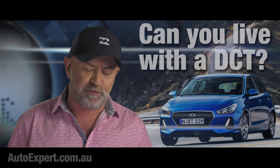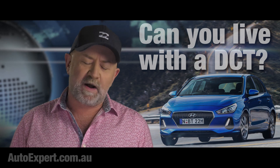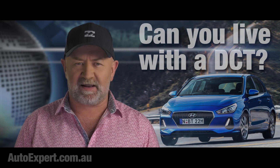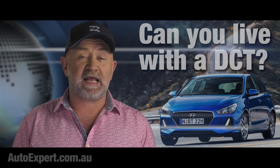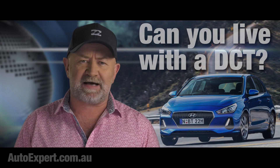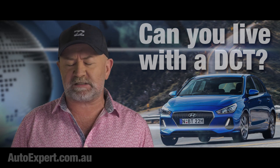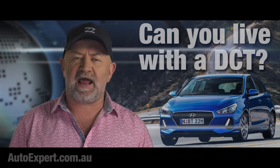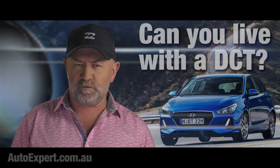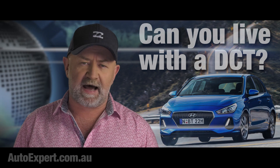Links to parts two and three will be located at the end of this video once all three parts are live. In this series: everything I learned about dual-clutch transmissions from driving more than 10,000 kilometres in one, what they are, how they work, three key positives, three key negatives, and four critical conclusions which you need to know if you want to buy the right new car.